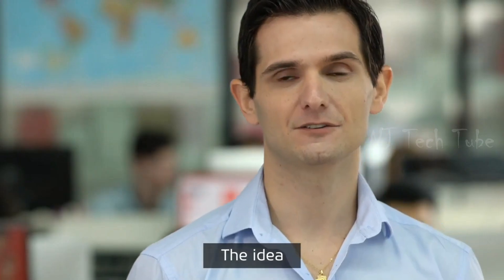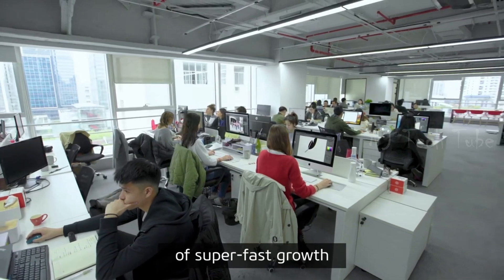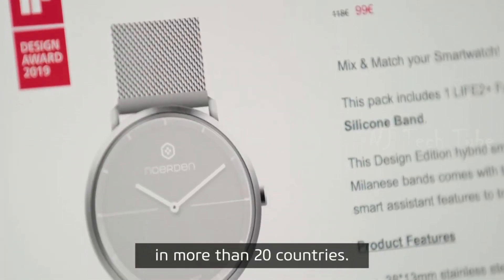I founded Norden in 2016. The idea was to design minimally smart devices. We started with a team of five and in less than two years of super-fast growth, we are now more than 70 people with 10 nationalities, and our products are sold in more than 20 countries.